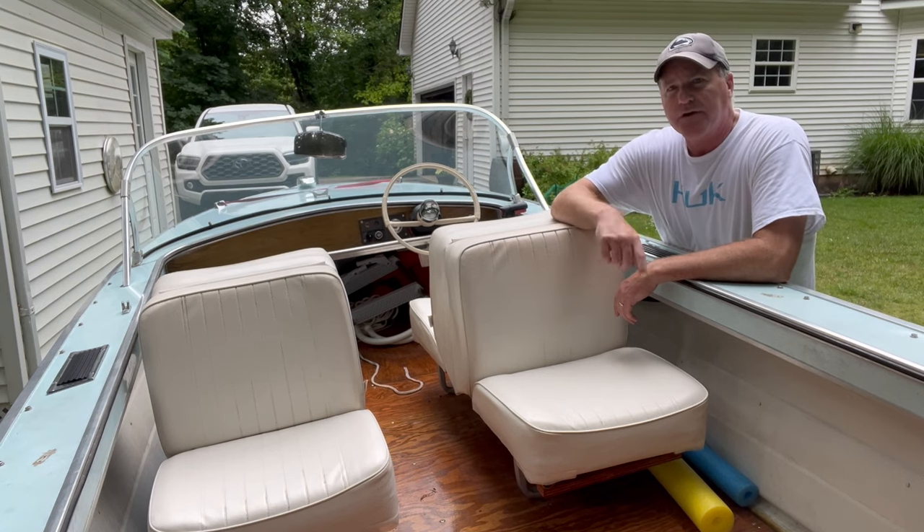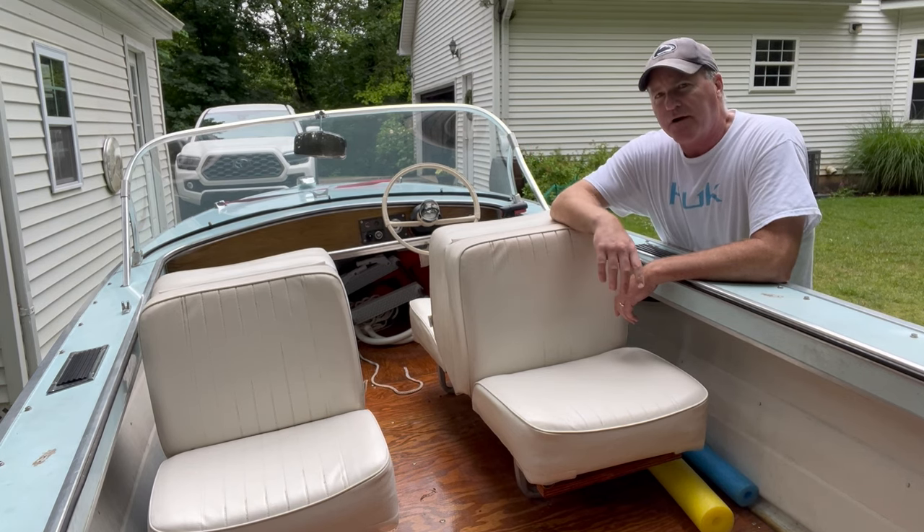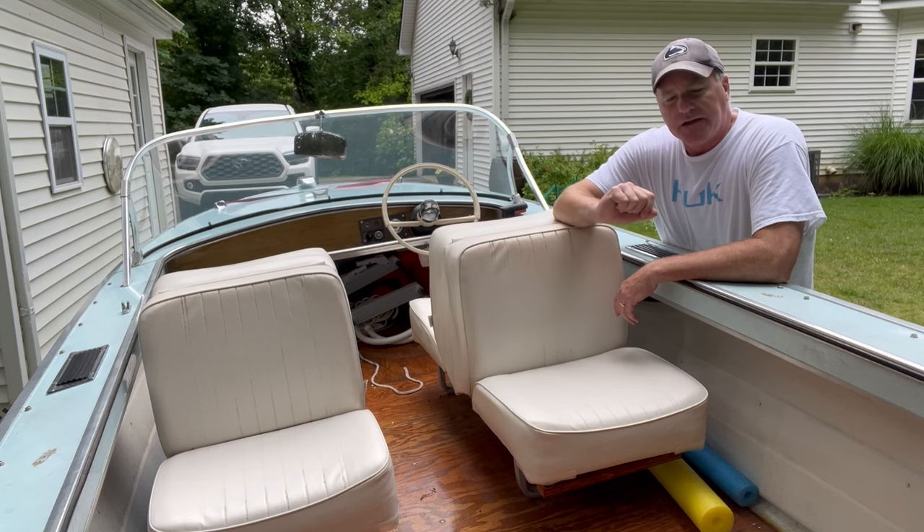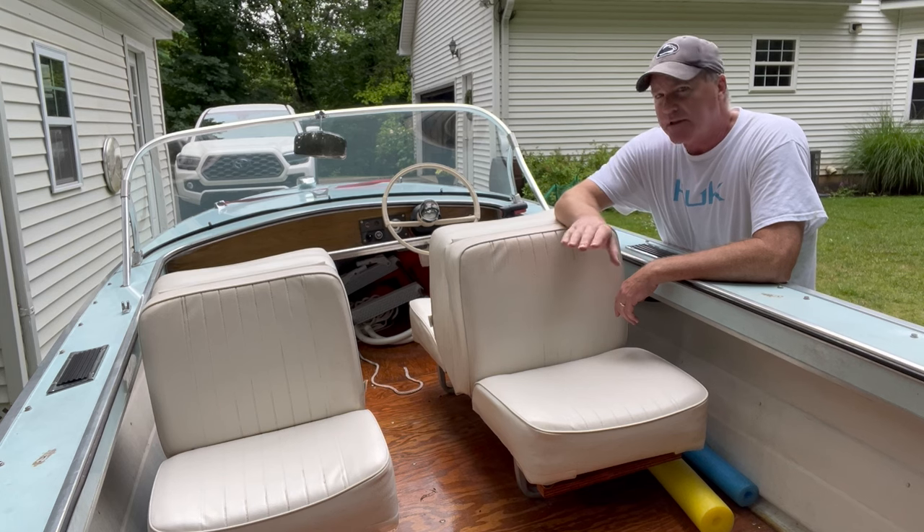Picked this boat up not too far from Mr. Portie's house. We saw a barn collapsed and this baby was sitting inside. It's a 1966 Starcraft. It was in completely destroyed shape.